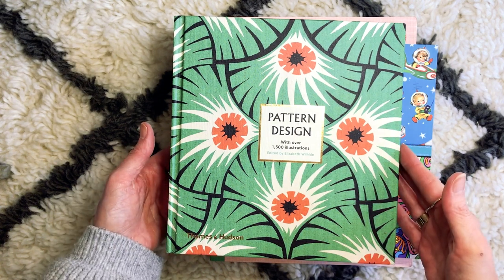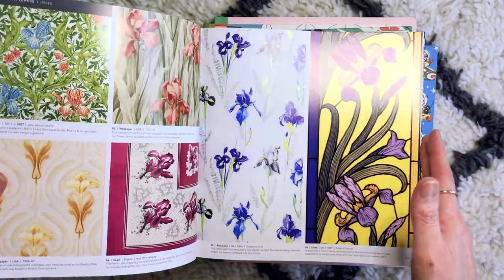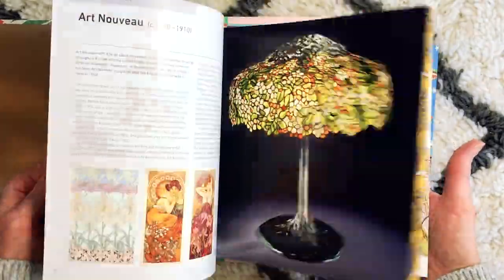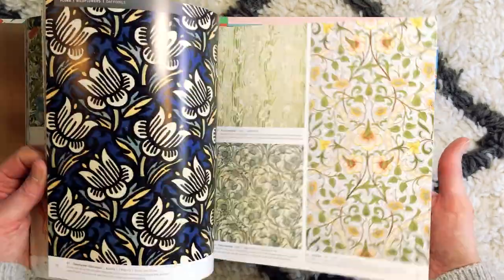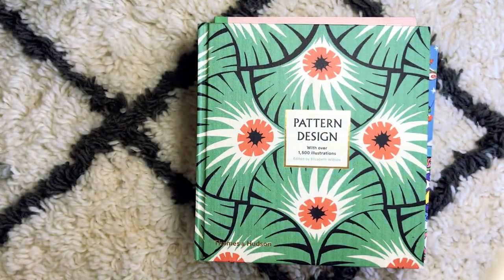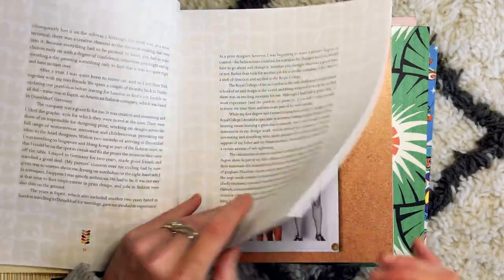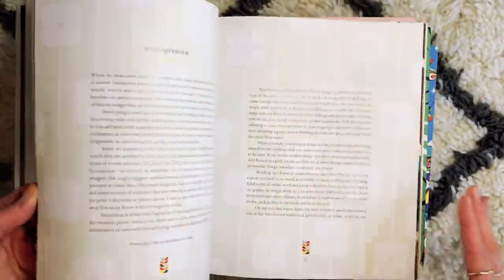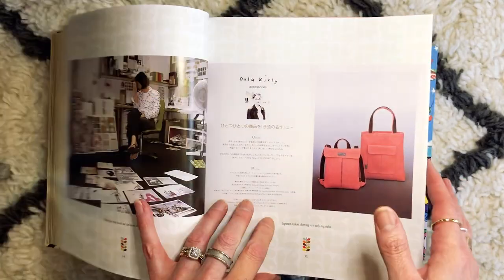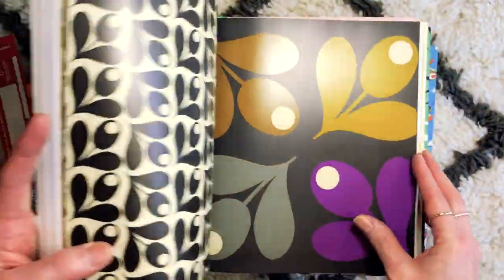I bought this recently — 'Pattern Design' with over 1500 illustrations, edited by Elizabeth Wilhide, published by Thames and Hudson. Again similar to the wrapping paper one, this is just an extraordinary peek at a variety of patterns from ancient times through to modern day — pure color and pattern inspiration, pure joy. And this just arrived the other day — I have quite the Ola Kiely obsession and this one is called 'Pattern.' It covers her work and her journey, her inspirations, but also reveals a lot of her beautiful artwork and her products. Look at this — a section at the back of just pure pure pattern that is extraordinarily beautiful.